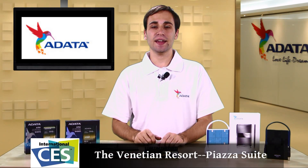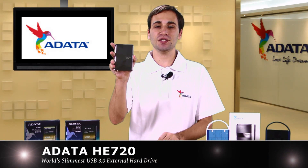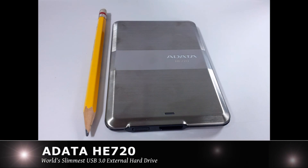Hey guys, while you're at CES, make sure you check out AIDATA. They will be showing off the AIDATA HE720, the world's slimmest USB 3.0 external hard drive.